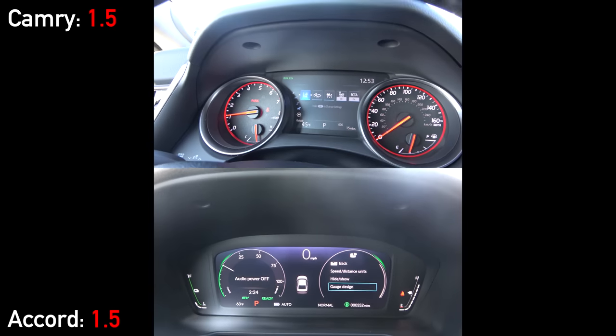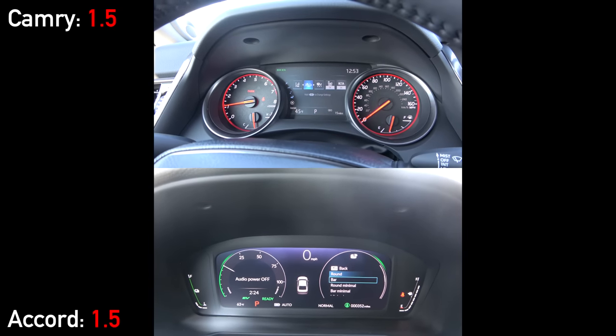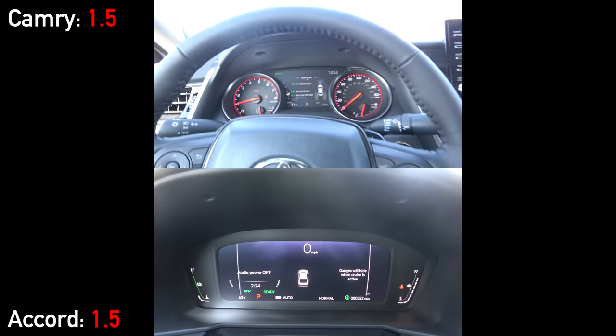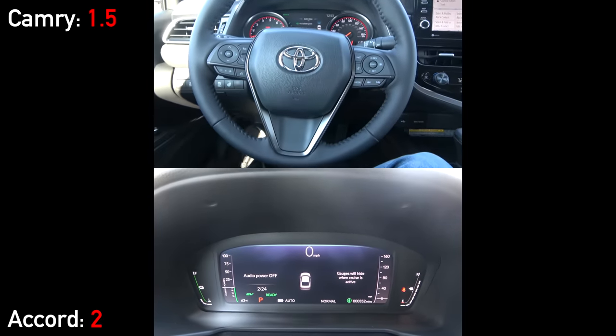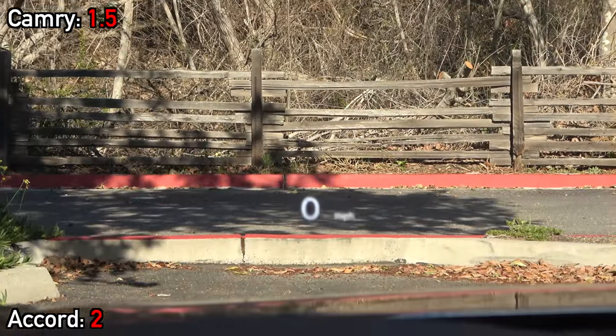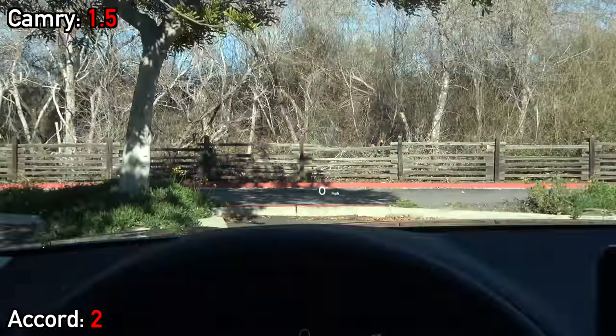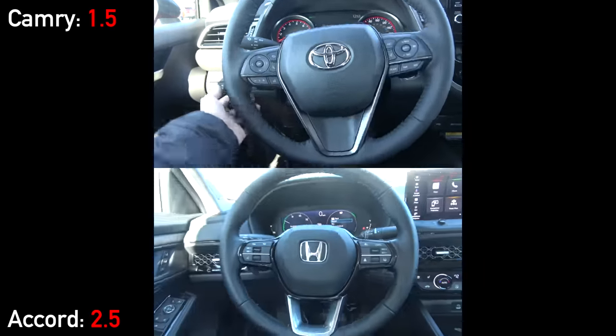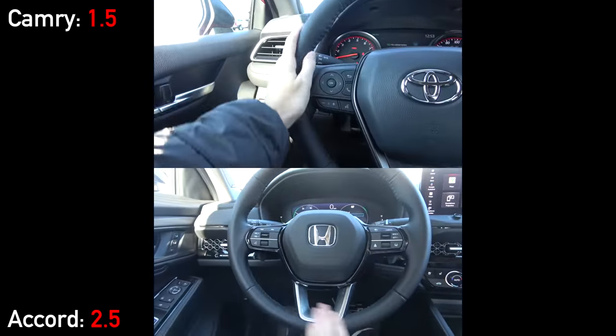After starting up the vehicles, you'll find a more traditional gauge setup in the Camry with a 7-inch multi-function display, and a full digital one in the Accord. Additionally, the Honda adds a head-up display which is not available on the Camry unless you add the pricey driver's assist package. Both steering wheels are leather-wrapped and manually adjusting, but only the Camry has heating.